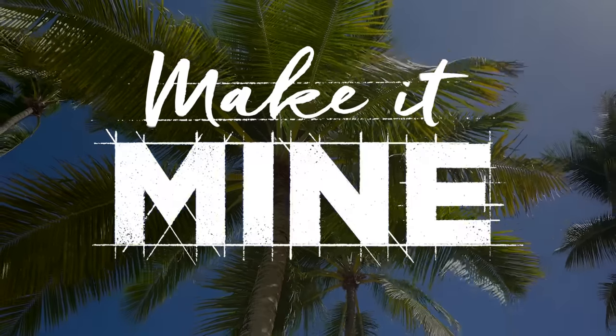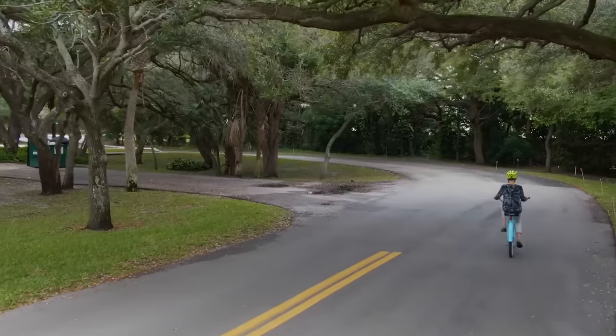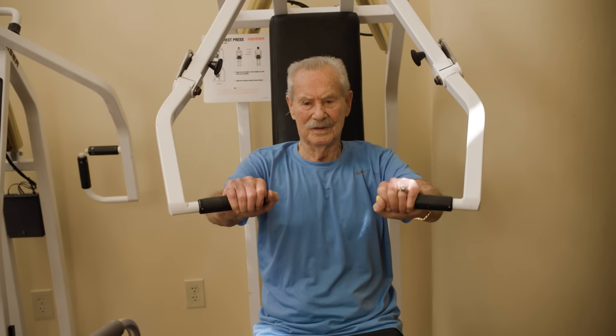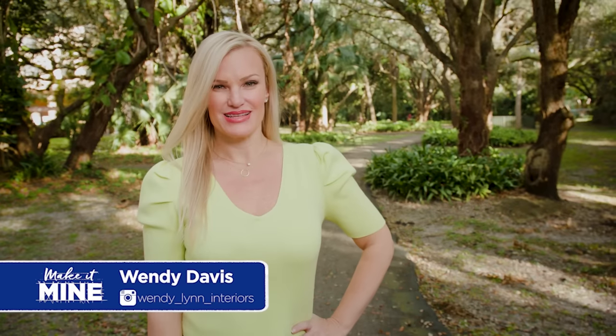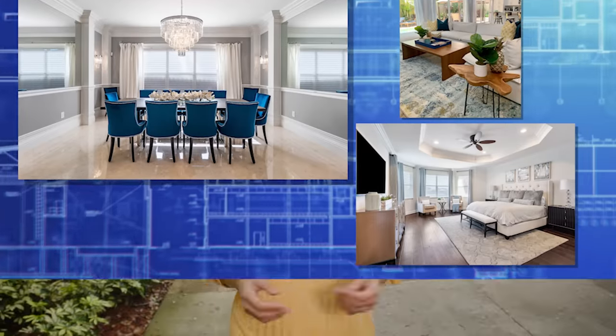On today's episode of Make It Fine, we're meeting couple Judy and Ernie. They've been together for 15 years and moved into Brookdale's Palm Beach Garden a little over a year ago. The couple stays incredibly active, and Ernie has even won several heavy weightlifting competitions. Some of the couple's furniture isn't necessarily working in their living room anymore, so we're bringing in designer Wendy Davis with her natural and easy style to help make their space feel more like their own. Let's go meet Wendy.